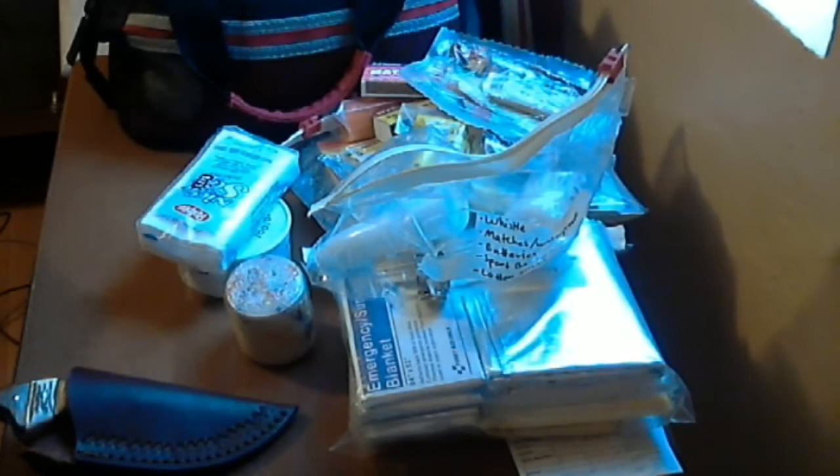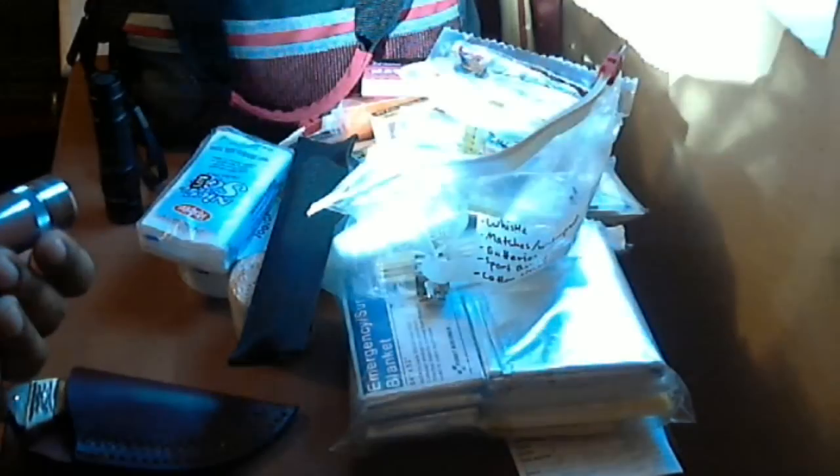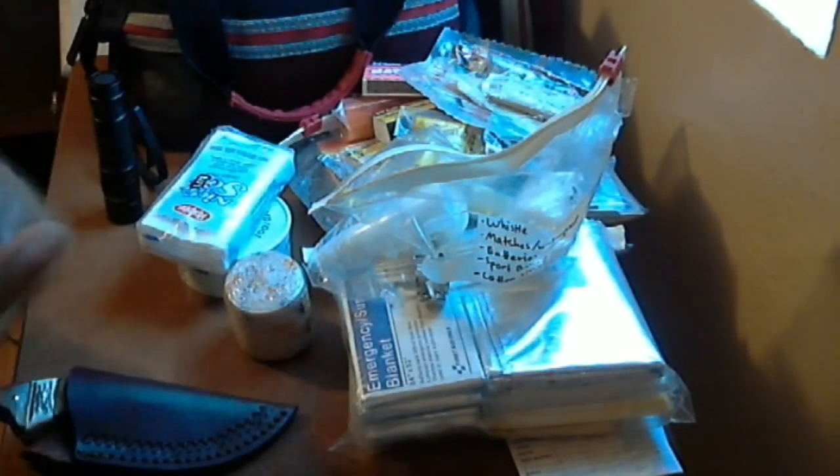I usually carry flashlights with me, and in my car I have three. I use cheap flashlights in the car since you never know if it'll be stolen or if heat or cold will damage the batteries. In the glove compartment I have a mini Mag-Lite using two AA batteries, and in the emergency bag I carry a longer Mag-Lite using three AA batteries — it's not super bright, but you can adjust the beam focus.